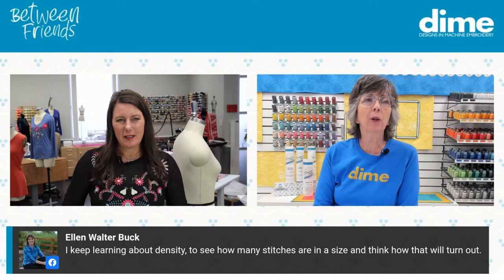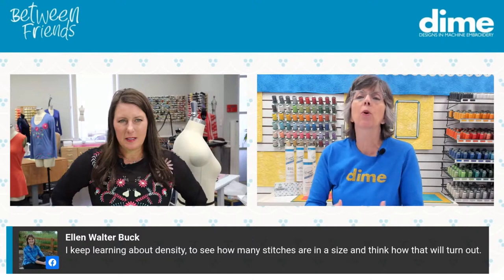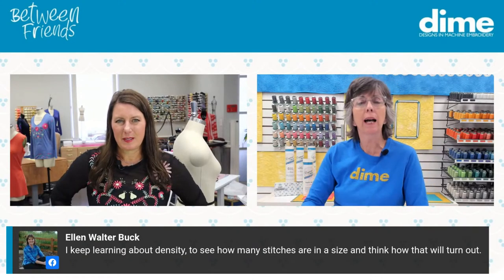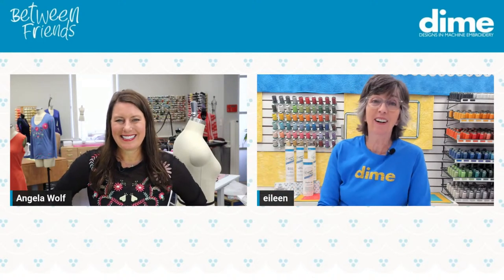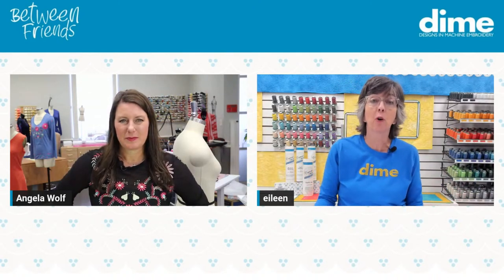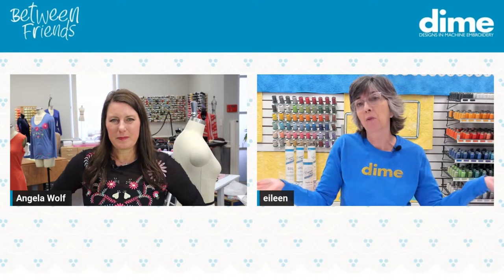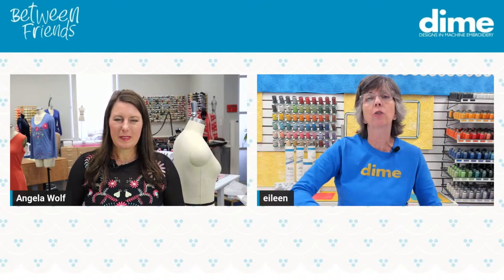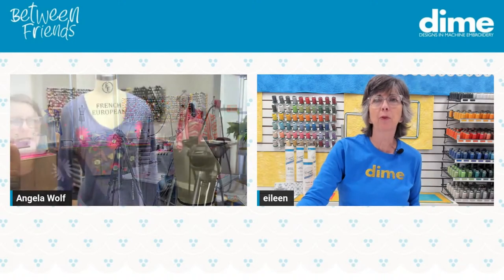Ellen Buck says she keeps learning about density — you see how many stitches are in a size and think about how it will turn out. We're all getting a deeper understanding of embroidery. When I first jumped into this there were no lessons. Debra Jones brought all of her commercial embroidery knowledge to the home-sew field, so we were blessed to have all of her background. Our viewers are getting better — you're embracing software, you're learning more, and we're all better embroiderers for that.